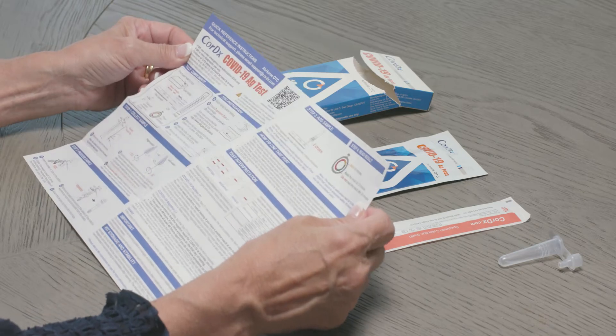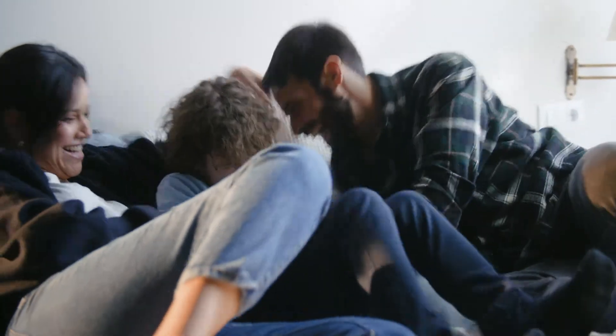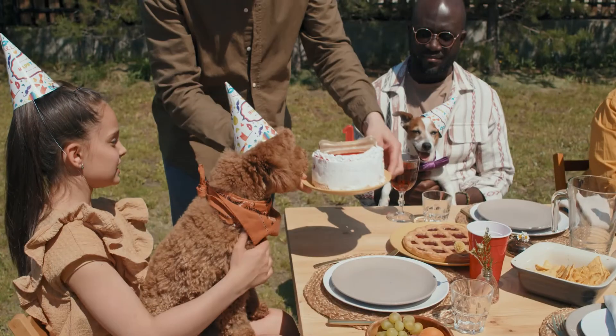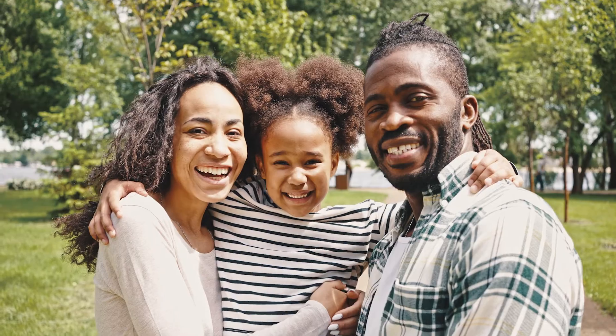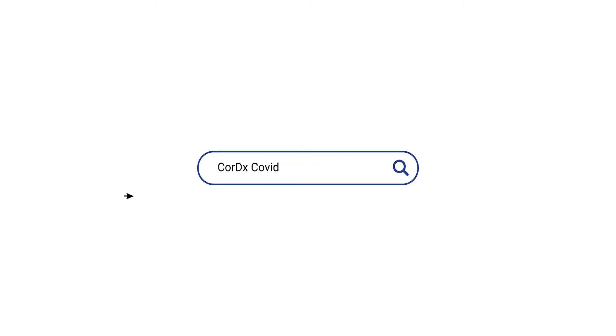Cordex's at-home COVID-19 tests provide everything you need to make sure your family is protected and your community is safe. For families, for caregivers, for you. Because your peace of mind means everything to us. Learn more at Cordex.com.